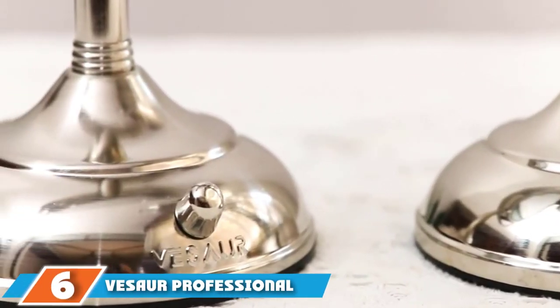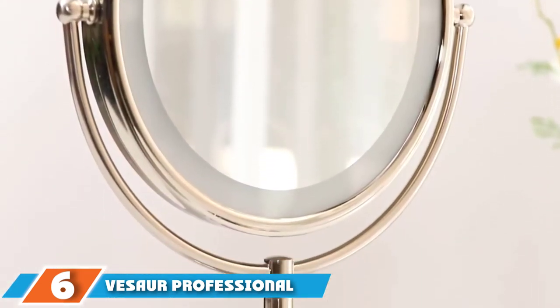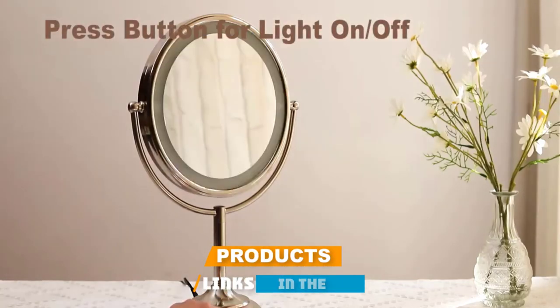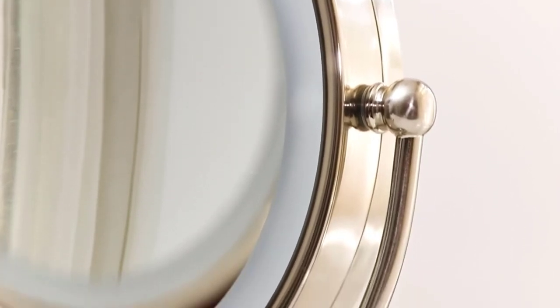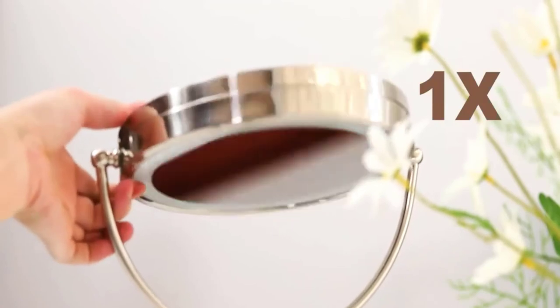The number six position is dominated by Vessel Professional 10x magnifying light vanity mirror. The Vessel Professional is a high-quality mirror which has 32 built-in medical-grade lamp beads. These are designed to be not just very bright but also gentle on your eyes — the perfect combination. The brightness is also fully adjustable.